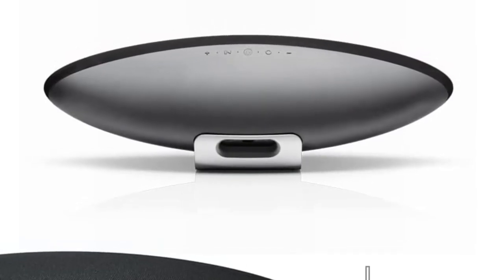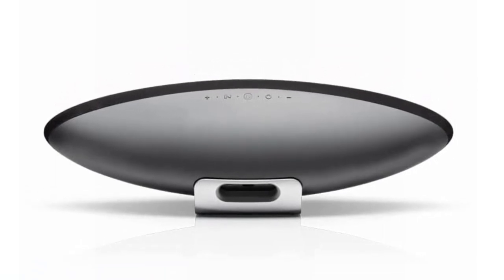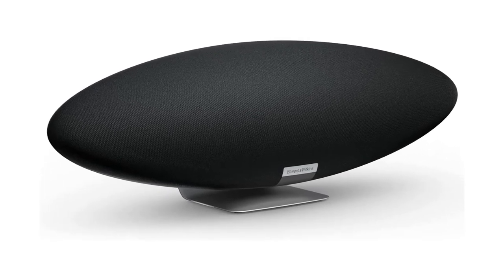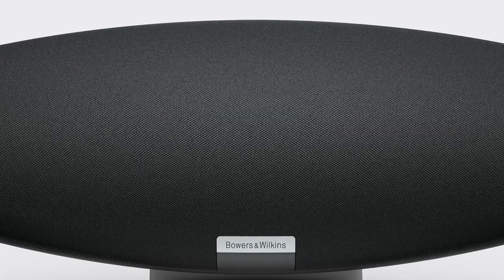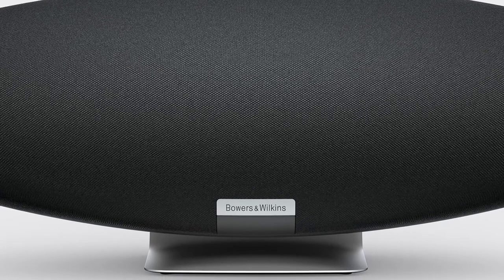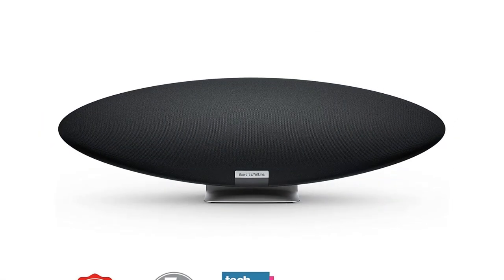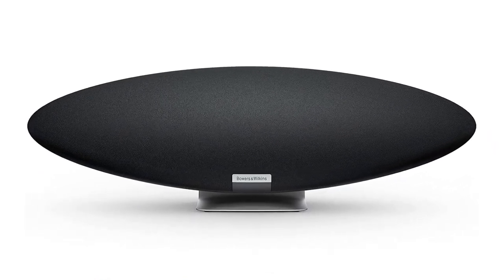Pros: Powerful audio performance with rich bass and detailed highs. Stylish, iconic design. App includes adjustable bass and treble settings. Built-in Amazon Alexa voice control. Cons: Stereo separation could be more pronounced. Expensive. Digital signal processing isn't for purists. So, grab this while you can. Be sure to check the links in the description below. That's all for this review. Feel free to share your feedback.